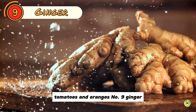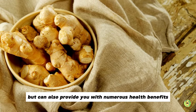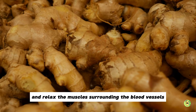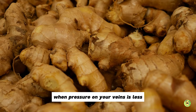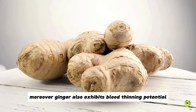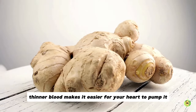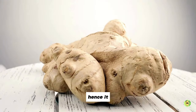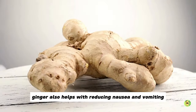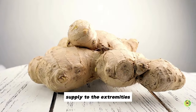Number 9: Ginger. Ginger not only gives flavour to your meal, but can also provide you with numerous health benefits. It lowers blood pressure and helps to soothe and relax the muscles surrounding the blood vessels. When pressure on your veins is less, it allows for more effortless blood flow. Moreover, ginger also exhibits blood thinning potential — thinner blood makes it easier for your heart to pump it, hence improving the circulation of blood within your veins. Additionally, ginger helps with reducing nausea and vomiting, which can be due to a lack of blood supply to the extremities.